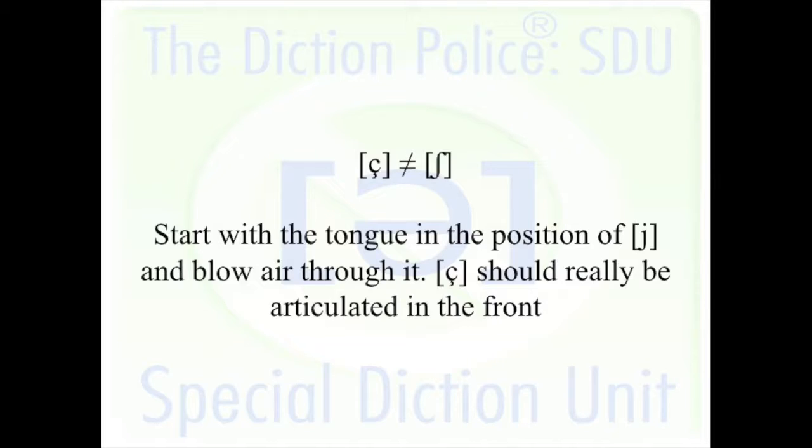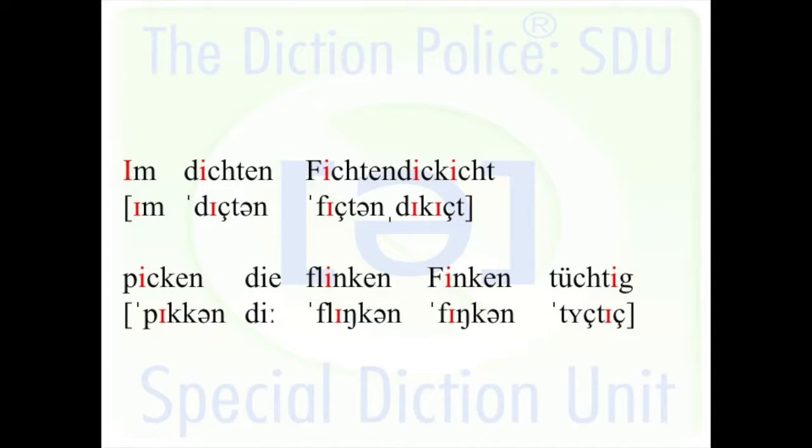The ch is very much behind the top teeth and the tip of the tongue is very forward. It's not 'sh' — we're not saying 'sh.' It's a totally different consonant.